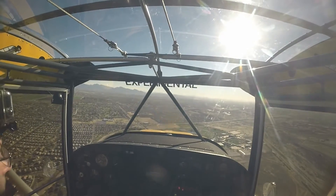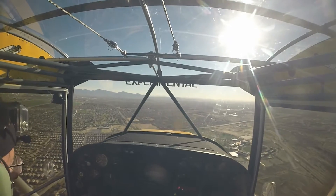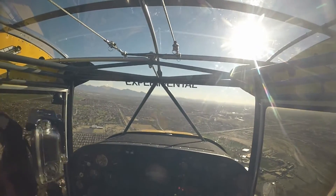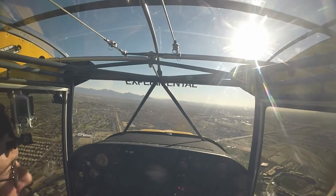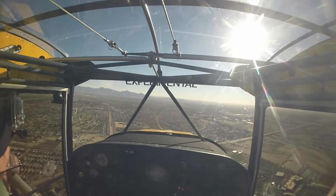Experimental 2 Alpha Zulu, extend downwind, I'll call your base, you're number three. Roger, number three, 222 Alpha Zulu. Cessna 88 Delta, reduce airspeed as much as practical, you're number four, follow the experimental on the right downwind, will be in the numbers. Roger, 88 Delta, we'll be slowing down.